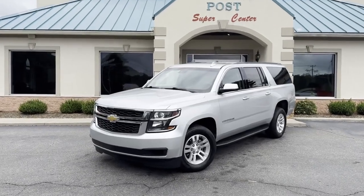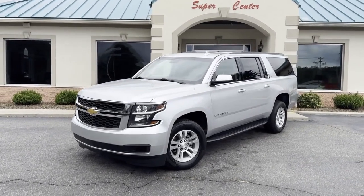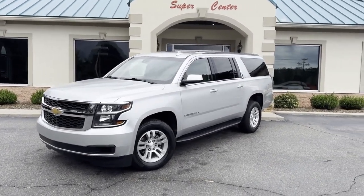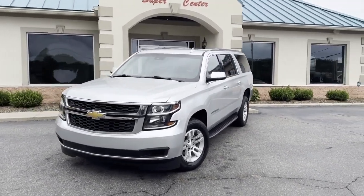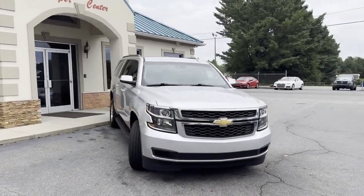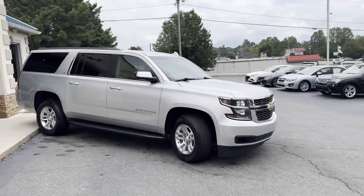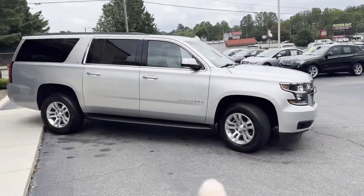Check out this nice ride guys — leather loaded 2019 Chevrolet Suburban LT Edition. I'll give you a slow pan around. No major dings or scratches, this thing is clean and well-kept. Carfax certified, Michelin tires all the way around with running boards.